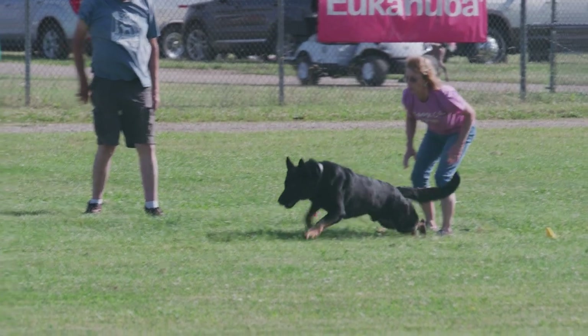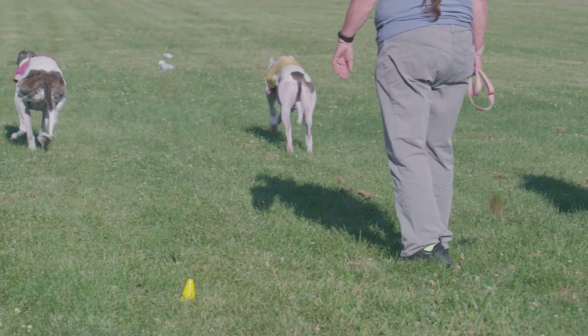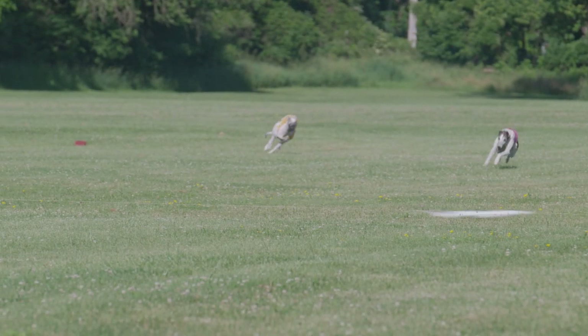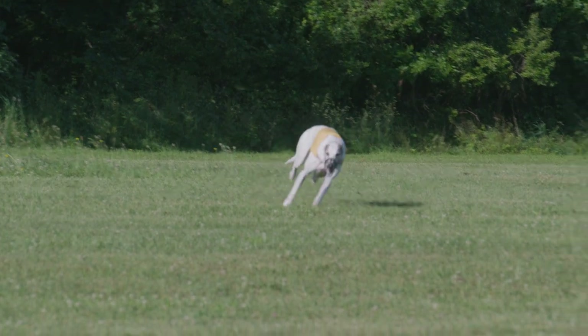When judging the sight hounds, I'm judging their agility, their follow — how well they visually keep with the lure — their speed, and their endurance. Each sight hound breed is bred to hunt a little differently, so you have to study each breed and their hunting styles to fully understand if that dog is working the way it's bred to work.